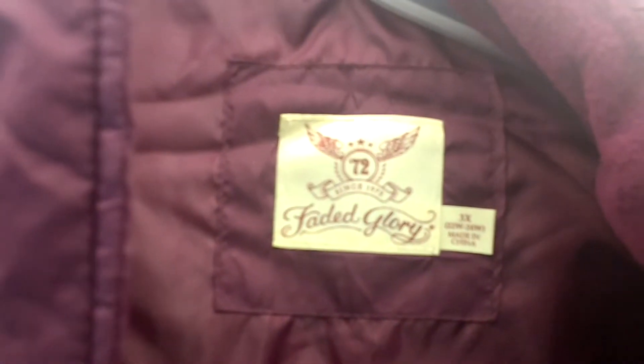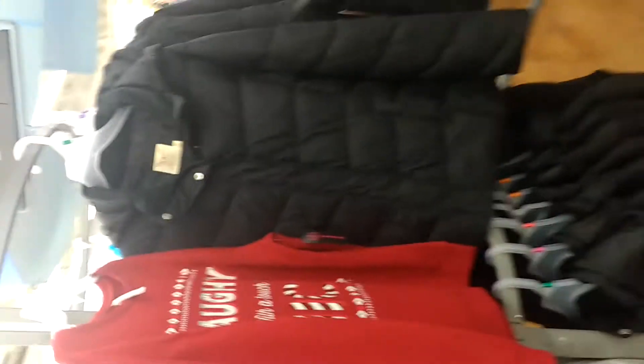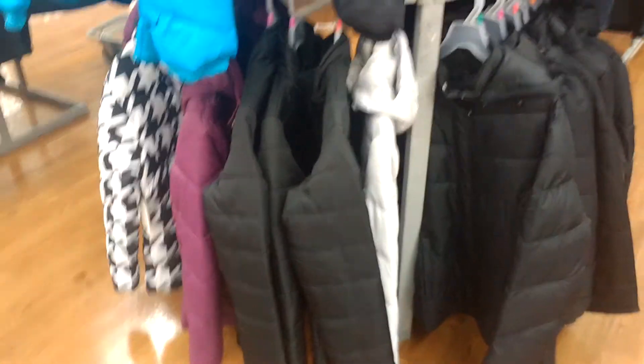Okay, this here's some coats. This right here is Faded Glory — I know you're not that size, but they are $19.99. That's some black ones. This is what this looks like. And there's certain colors of them.